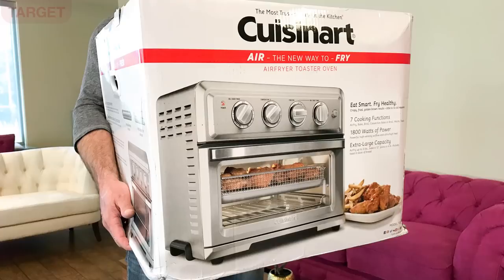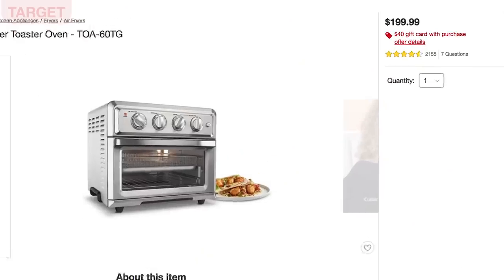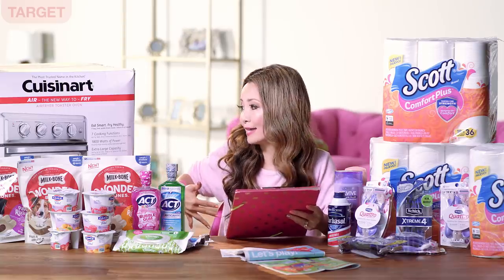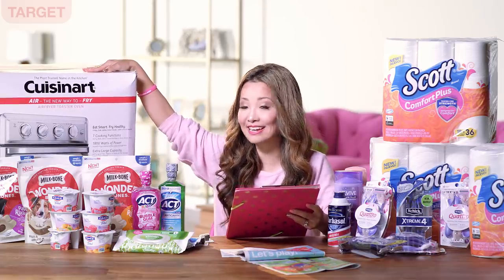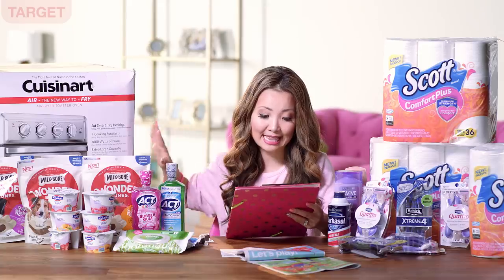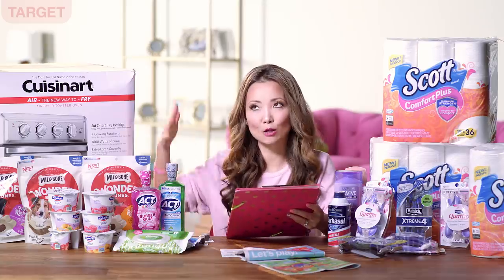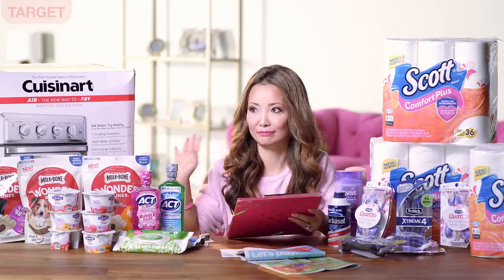Next we have this big box — the Cuisinart Air Fryer Toaster Oven. Basically it's an air fryer where you can get fried food using 98% less oil — I have one and this is the box from the one I bought. The sale at Target this week is $199.99, and for every one you buy you can get $40 back in Target gift card making them just $159 each. Alternatively you can also get this on Amazon — Amazon has the same price this week and tends to lower their prices to match what's on sale at Target for big ticket items like this, including at Black Friday time.